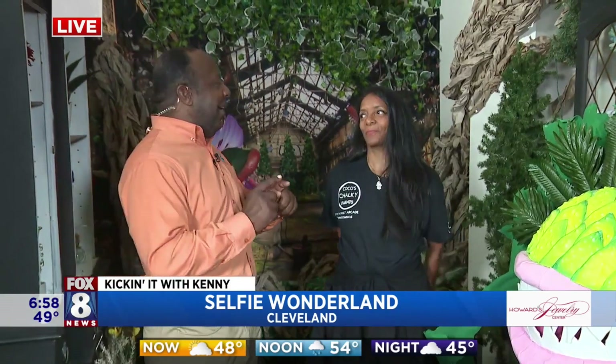Well, we're talking about something fun as well. We're at Coco's Down Under. You guys may remember Coco from our Cleveland Chain Reaction with Coco's Talking Paints. We just talked to you guys about that, but you've repurposed your area.